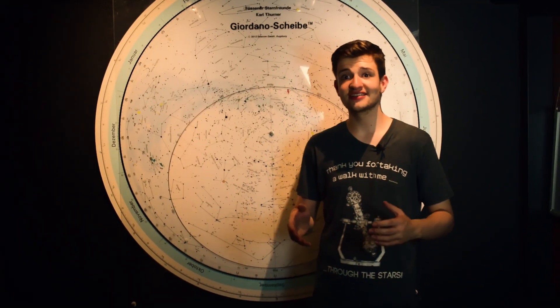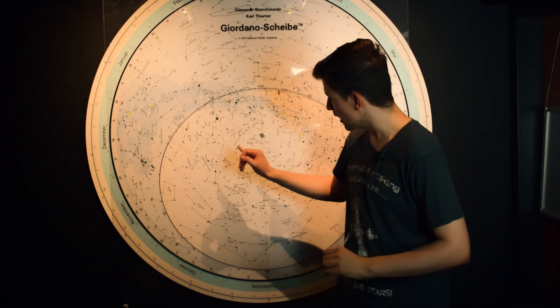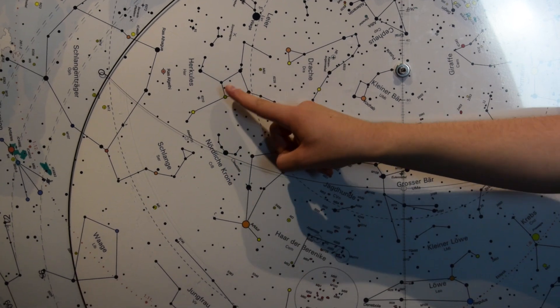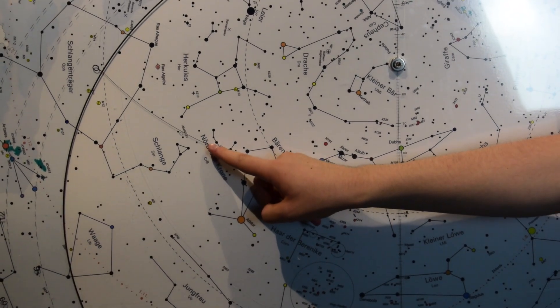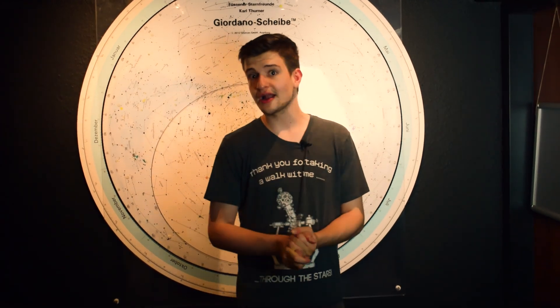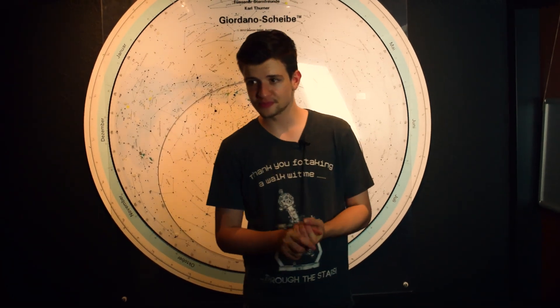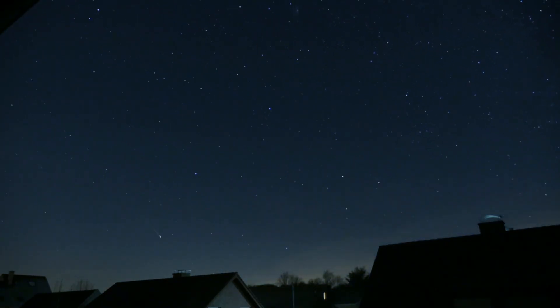So where exactly can you find T Corona Borealis? You have to look for the Northern Crown constellation, which you can find between the left arm of Boötes and the Hercules constellation — squished between those two. The Nova itself is located on the left side of the crown in that area, so you should definitely look in that direction. It will actually be as bright as Polaris, the North Star, with a magnitude of 2, so you can definitely see it with your naked eye without any fancy astronomical gear.